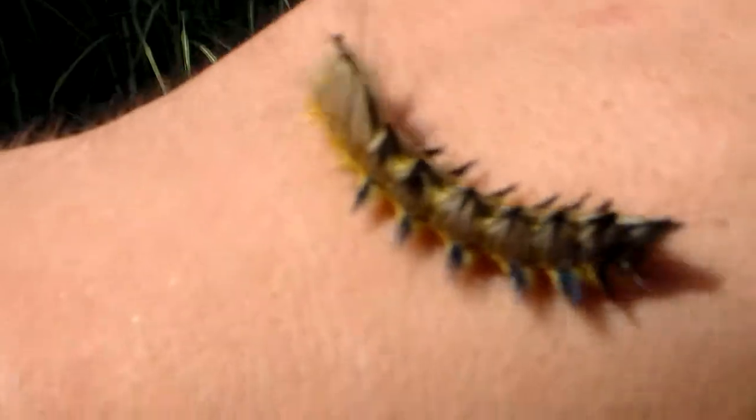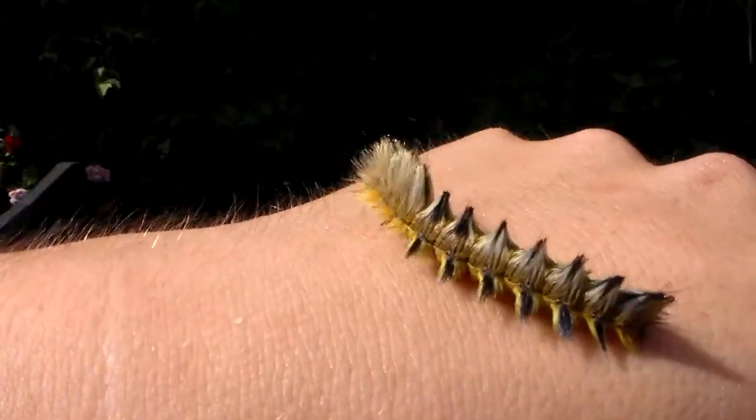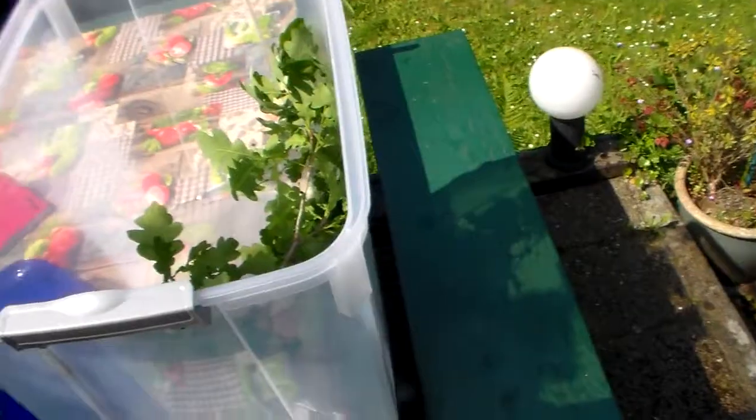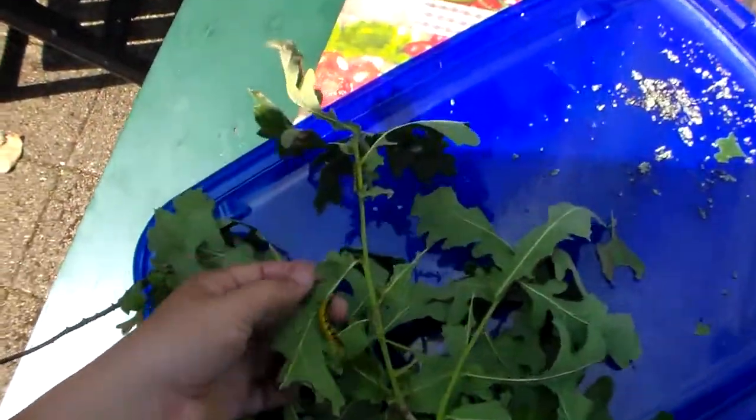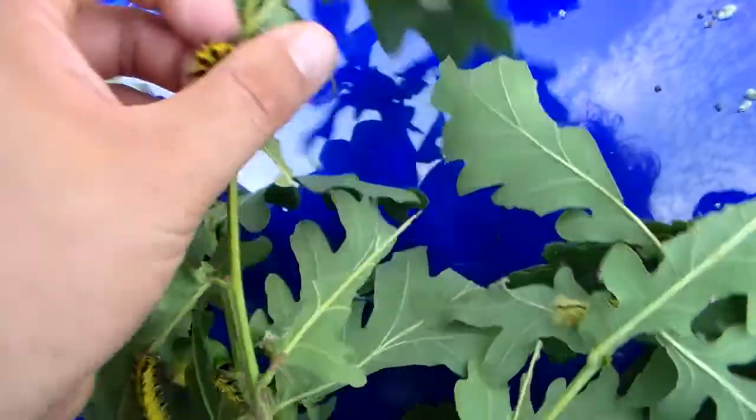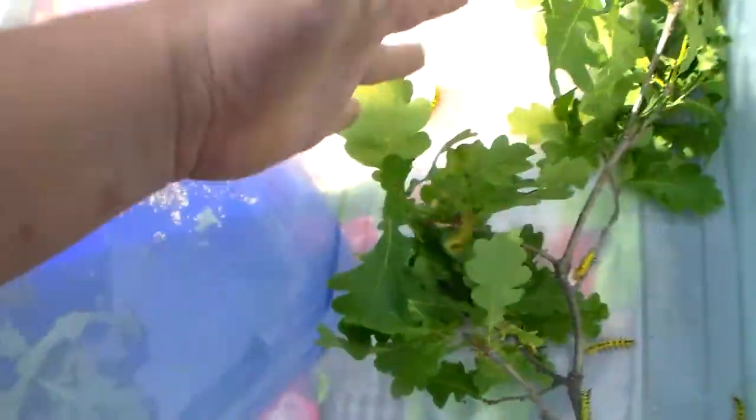This one has a little bit of gray hairs too, instead of purely yellow. I'm just replacing the host plant, trying to include new fresh leaves for them. They don't like old leaves — the problem with these is they start feeding on old leaves too, but it's not good for them, so you have to replace the leaves.